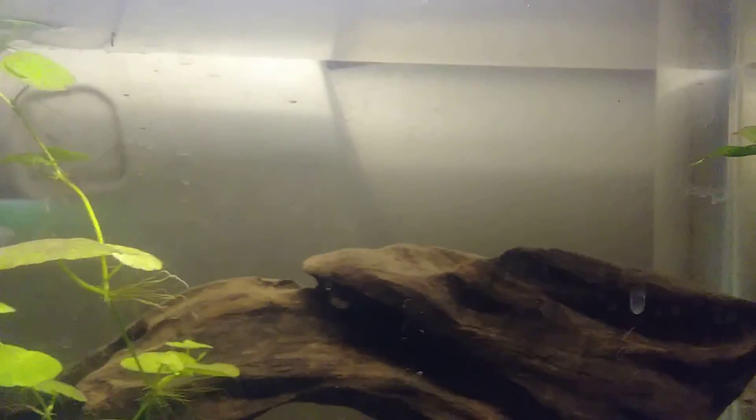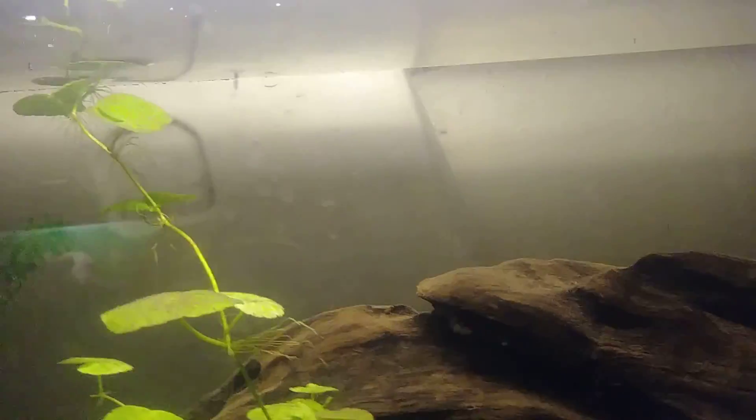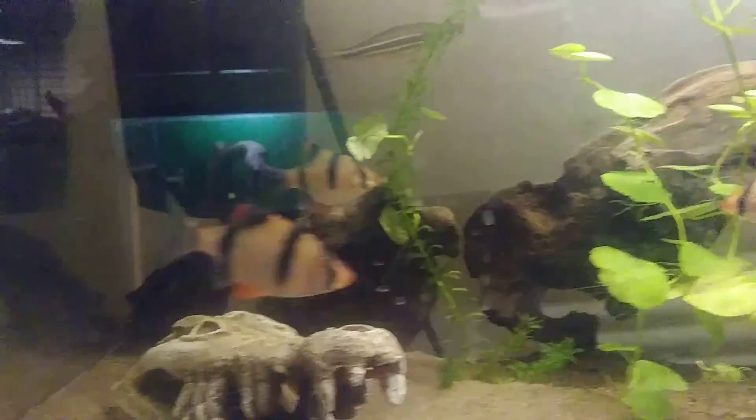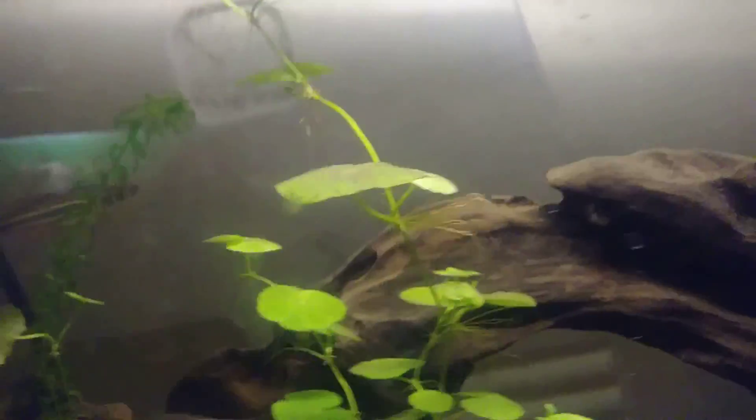Right down under there is my Asian tank. There are four tiger barbs, two giant danios, and one rainbow shark. If you're a long-term subscriber, you know this used to be my other 29 gallon.